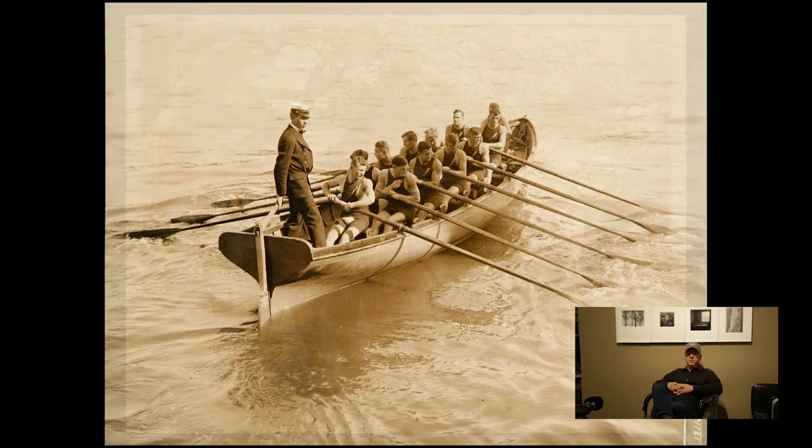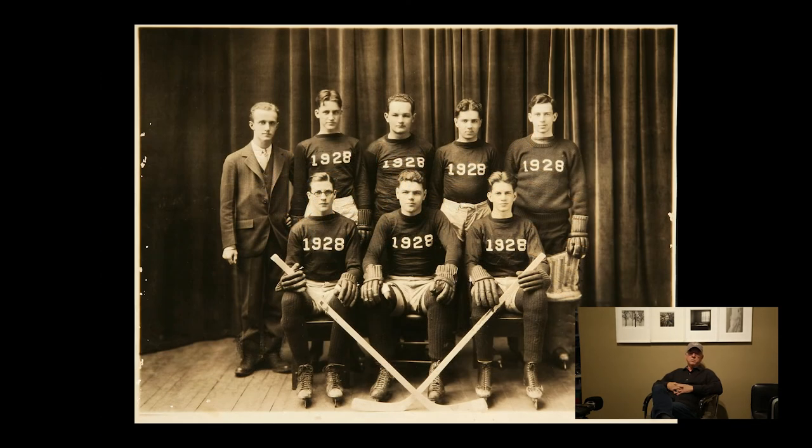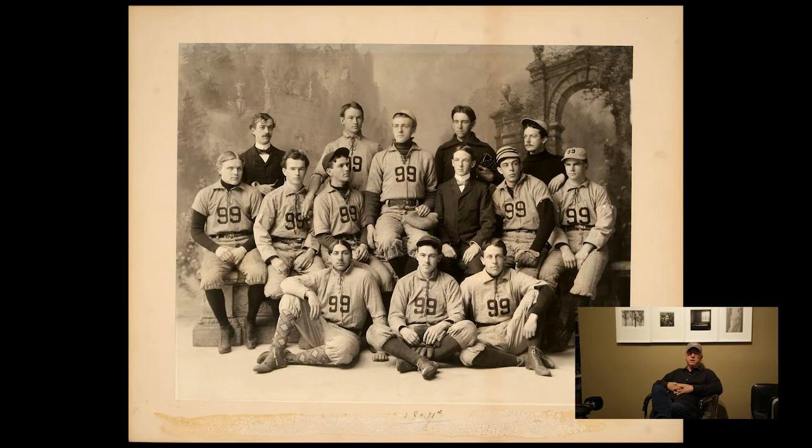It is not quite the same as a bottom of the ninth home run, a buzzer-beating shot, or a last-minute pass to win the game, but it is a further aspect of the history of these sports that I thoroughly enjoy and hope you do as well. If you are interested in seeing the rest of the selections from this series, please click on the link posted with this video. Thank you.